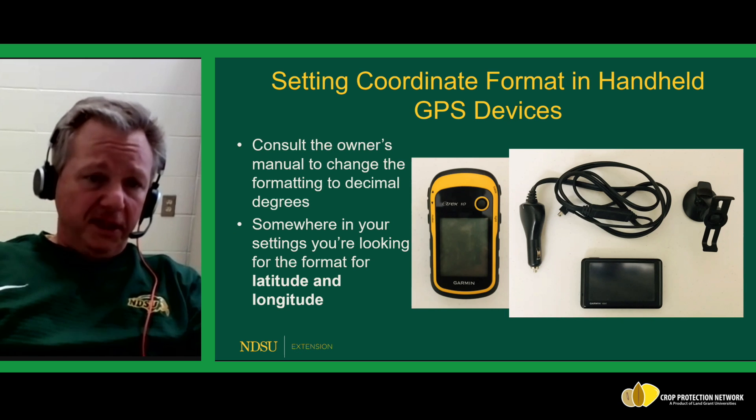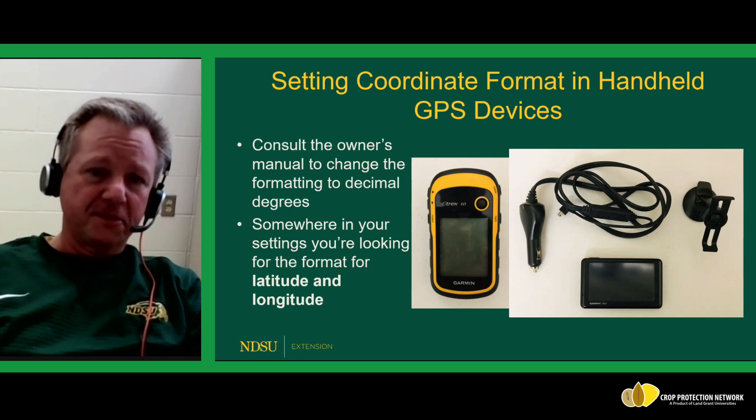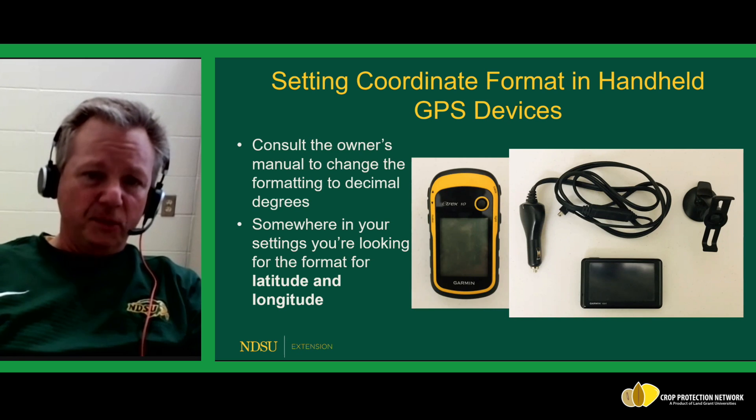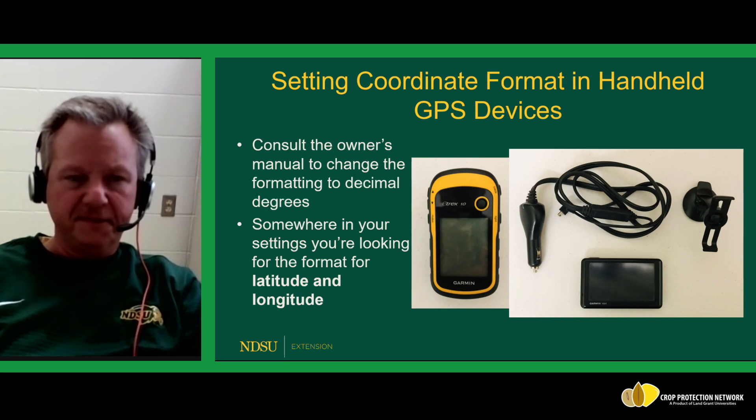In your GPS device settings, look for the format for latitude and longitude and change it to decimal degrees — you'll need to consult your owner's manual to do that. You'll find that using a smartphone in combination with Google Maps is much less cumbersome than using older handheld devices.